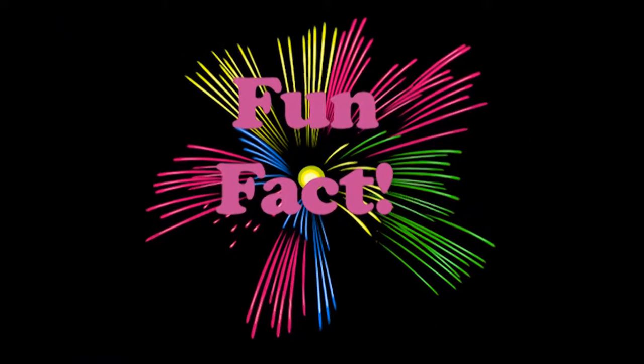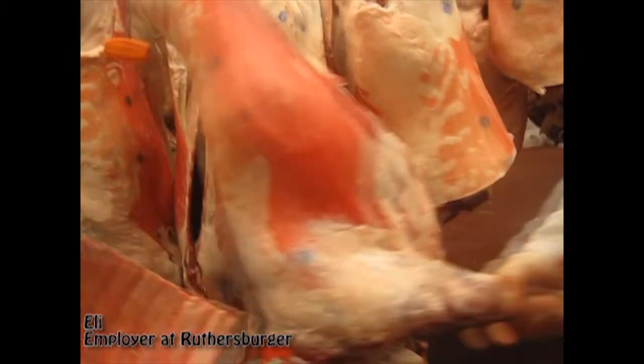Someone sprinkles salt all over the meat. These are the ribs, and this is this part of the animal.